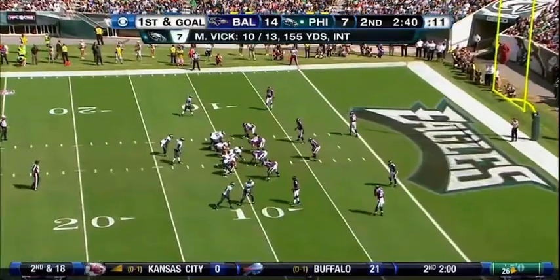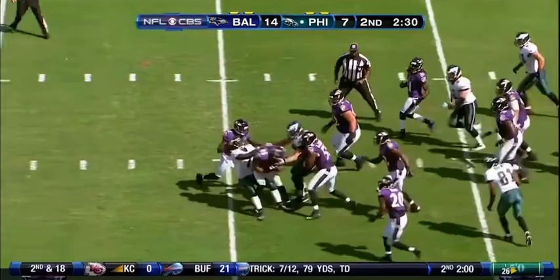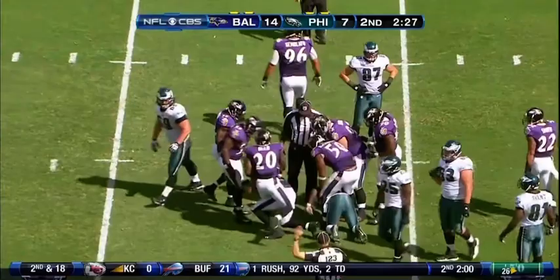Selleck caught the ball — there wasn't a Raven defender even in the screen. First and goal from the nine. This is McCoy — McCoy, loose ball, picked up by the Ravens. And Michael Vick dragging Ray Lewis to the ground. Another Philadelphia turnover.